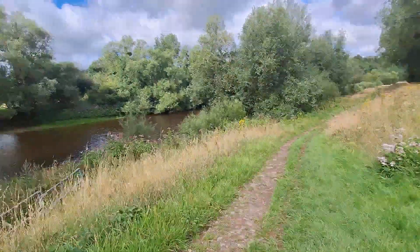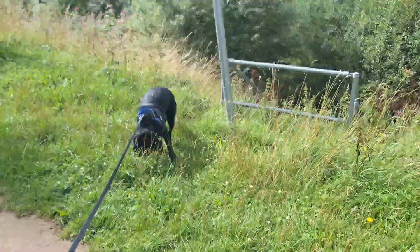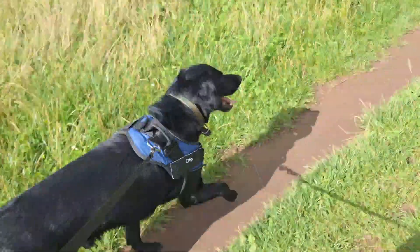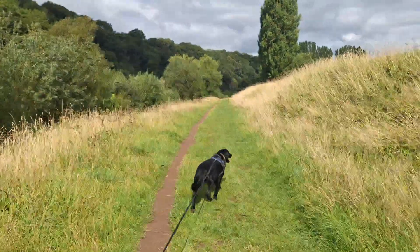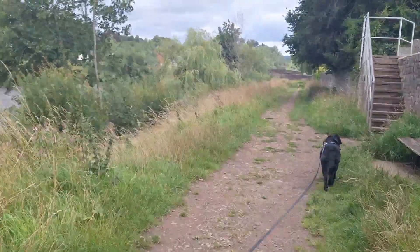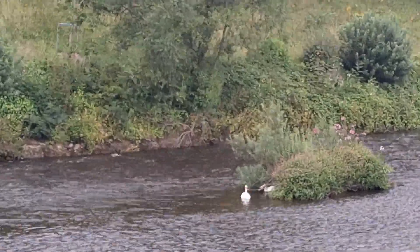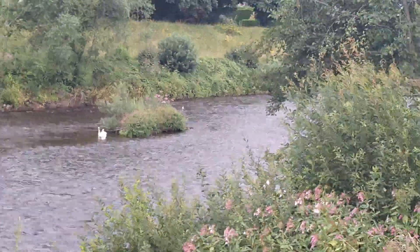It's great to be back alongside the River Usk again. It looks like there's a swan's nest over there — a little island in the middle of the river. Oh, beautiful. Good morning, Swanee.